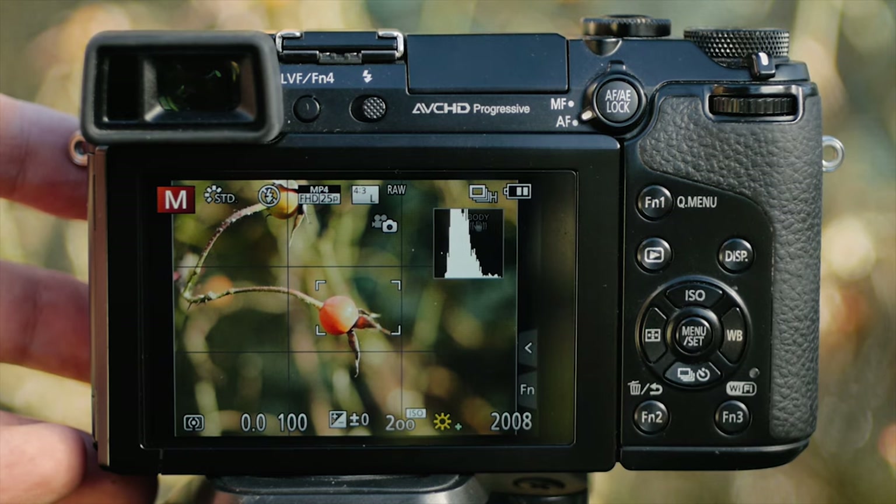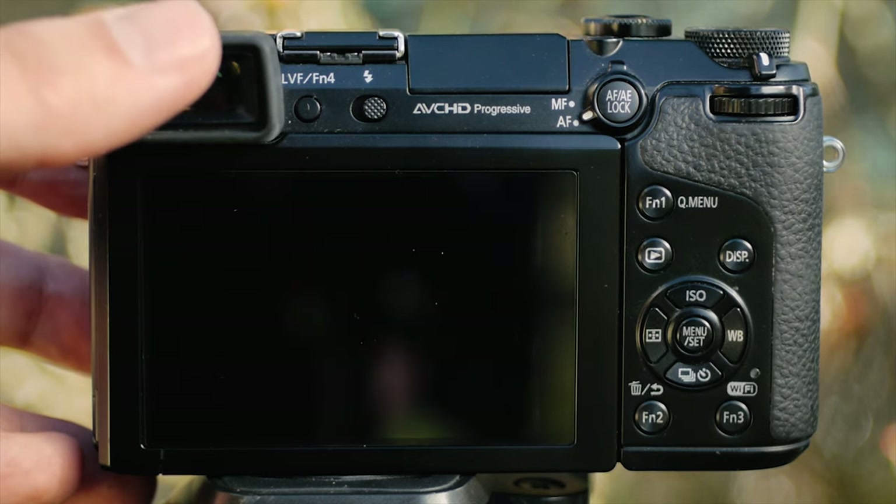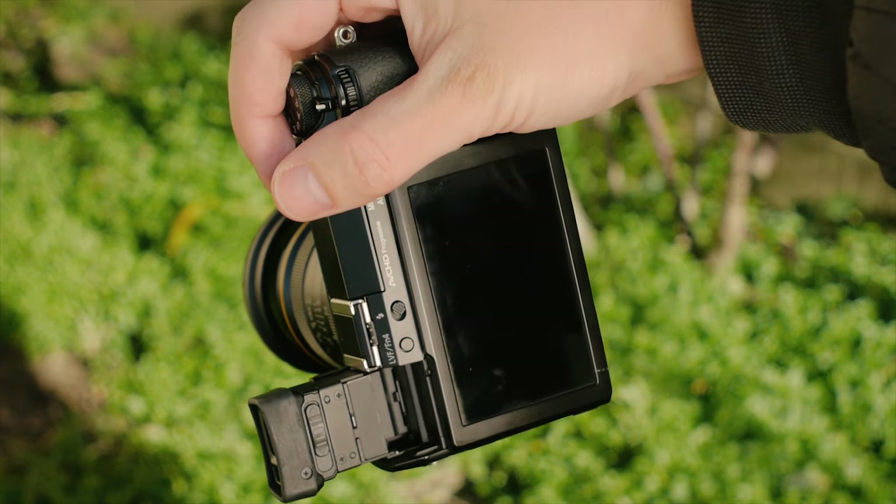The EVF also tilts, but unlike the screen tilting, this isn't as practical. The only useful use I could find for it was to tilt it out of the way so that the sensor doesn't trigger when I use the camera vertically. So yeah, thanks Panasonic!